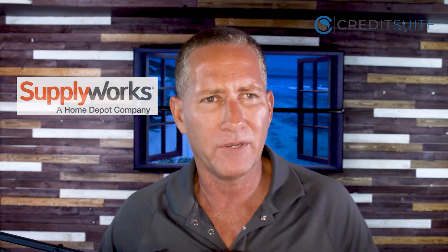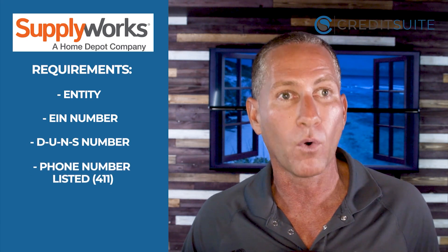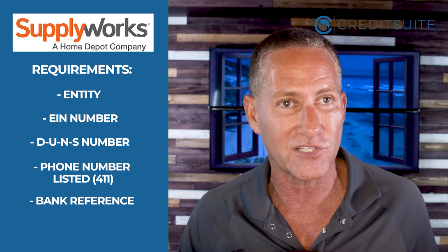Supply Works is yet another great starter vendor. They're actually owned by Home Depot and sell all kinds of building materials and supplies. They report to Experian, which is most commonly used by credit card issuers — so if you want to get credit cards and credit lines in the future, building your business credit with Experian through Supply Works is important. Requirements are similar to the others: an entity in good standing, an EIN, a DUNS number, and a phone number listed with 411. They'll also ask for a bank reference, so you should have a business bank account set up.